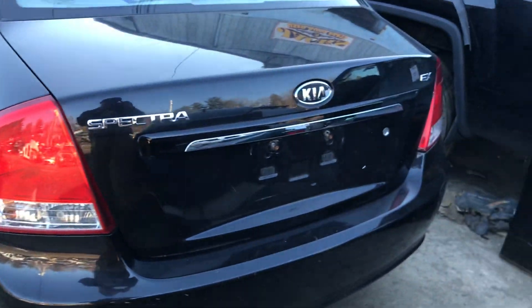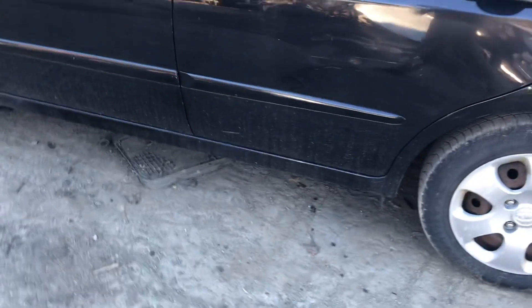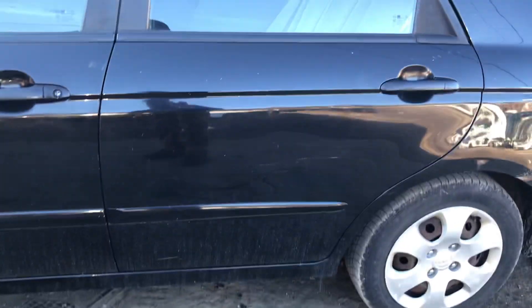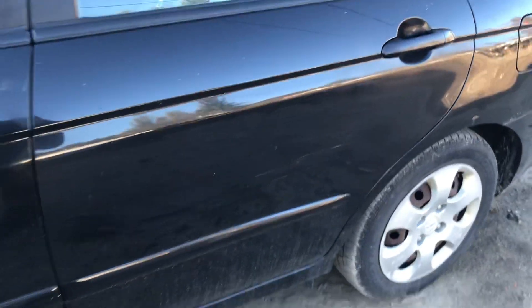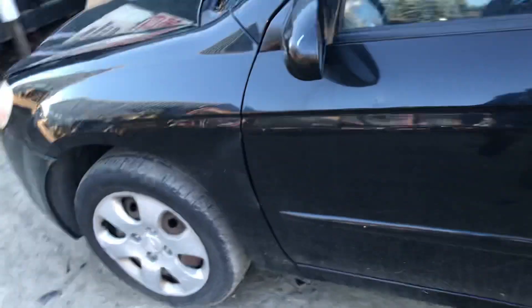Lid is good, tail light's good. Rear driver panel has a little dents in it. Front driver is good. Fender has a couple dents in it. Mileage noted.